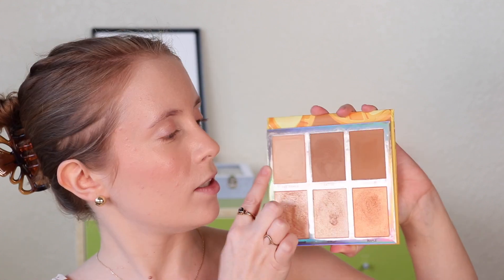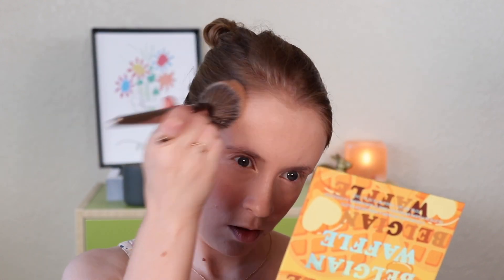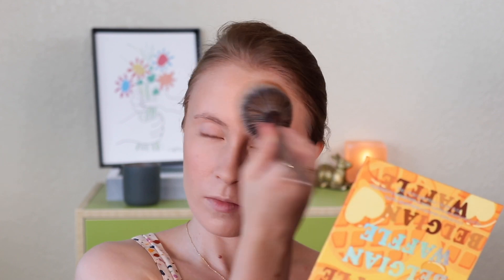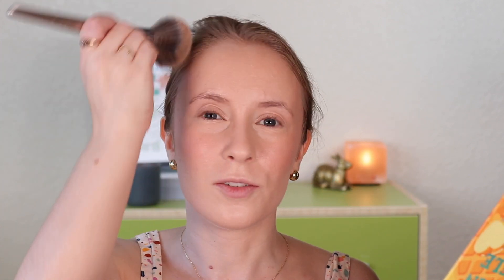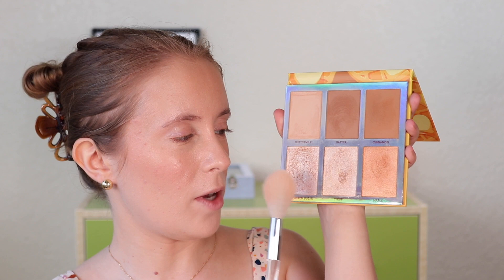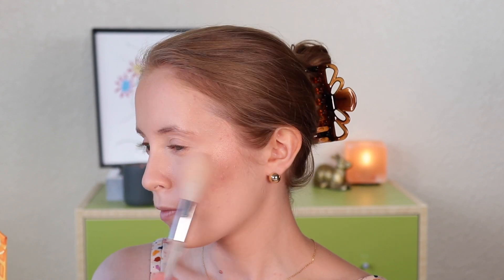So then I am going to use the BH Cosmetics Belgian Waffle Palette for my bronzer and highlighter. Let's do a mix of Buttermilk and Batter today — I'll use my BH Cosmetics V2 brush, just tapping back and forth between the two. I always make sure to work it into the hairline so that there's no harsh line there. For highlighter, I'm going to do a mix of Powdered Sugar and Syrup. I love these so much — they're so smooth and just glassy almost the way they go on.